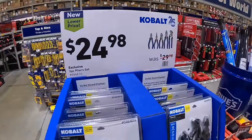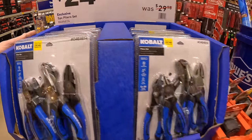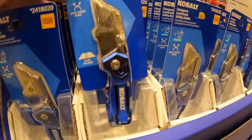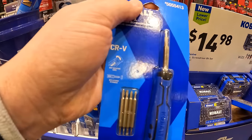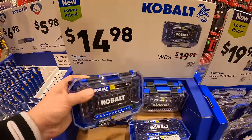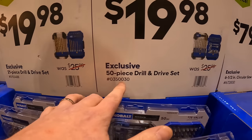Cobalt has some hand tools on sale: for $24.98 a five-piece plier set — bought and used them last year, loved them. For $6.98 their lockback compact knife. For $5.98 their 10-in-1 precision screwdriver set. For $14.98 their 100-piece screwdriver bit set. You can never have too many bits.